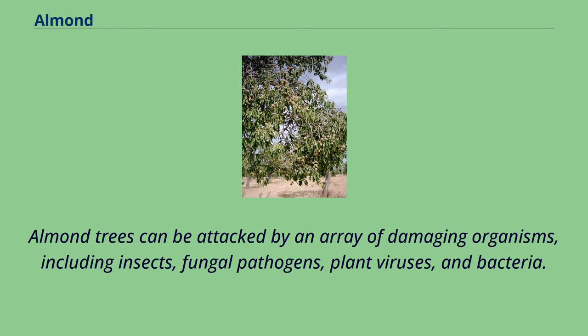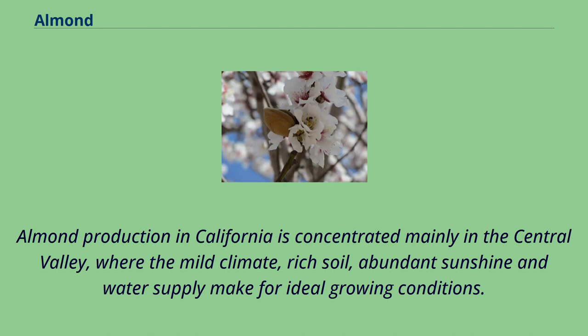Almond trees can be attacked by an array of damaging organisms, including insects, fungal pathogens, plant viruses, and bacteria. Almond production in California is concentrated mainly in the Central Valley, where the mild climate, rich soil, abundant sunshine and water supply make for ideal growing conditions.